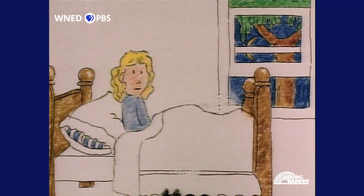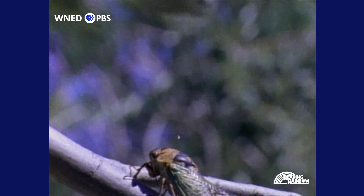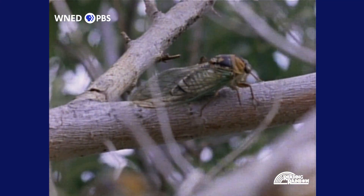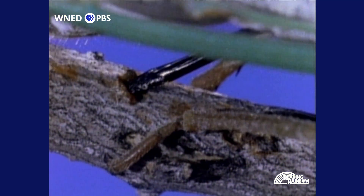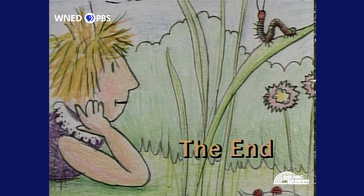Whose shrill sound woke Ada? A cicada! The loud buzzing Ada heard was a male cicada singing for a mate. He makes the sound by vibrating, and when a female cicada hears him, she wants to check him out. So they mate. Then the female lays eggs right into a tree. I really like insects. Me too.